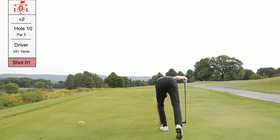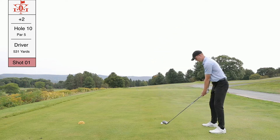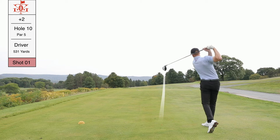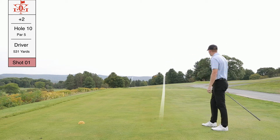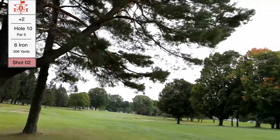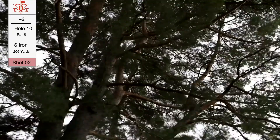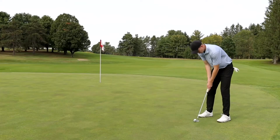Hole number 10, par 5, reachable in two if you hit a good drive. The hole kind of slopes right to left and then comes back right at the end. I wanted to play my normal ball flight — a fade — and just cut it down to the left side of the fairway. This one actually ran to the rough. I did press record after I was done hitting, so I missed filming it, but it was one of the best shots of the back nine — went right over the flag and stopped about three feet before the ball.